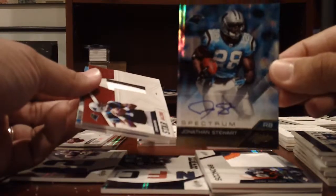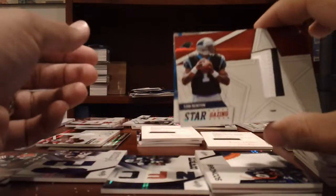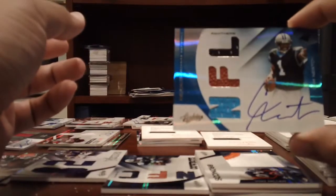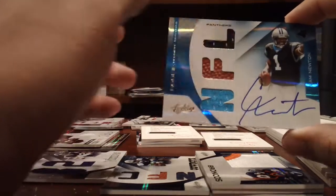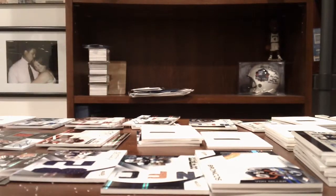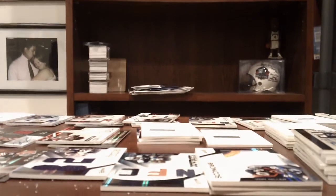And the Panthers — Jonathan Stewart Spectrum Auto, numbered to 25. A nice 2-color patch of Cam Newton, numbered to 25. And then RPM Auto of Cam Newton, numbered to 199. So we got to hit the Cam Newton in the very first box. Really solid case overall — thanks to everyone for getting in on it. We did fill it, and I'll get these guys out to you as soon as possible. Thanks for watching, guys.